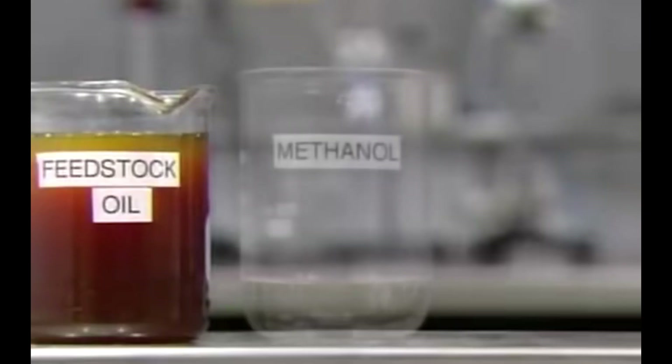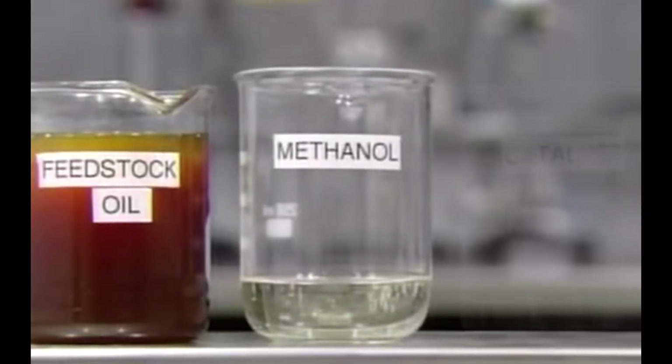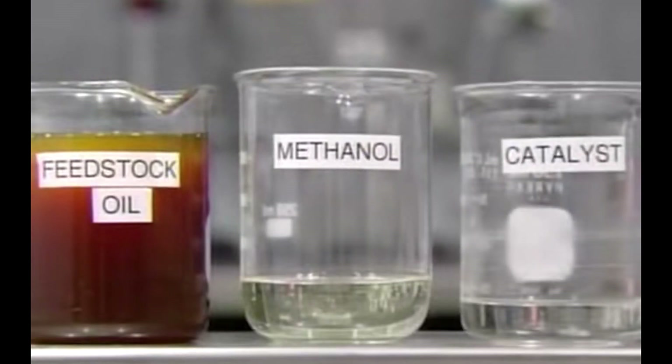After dehydration and removal of residues, the gutter oil is sent to the refining workshop. A certain proportion of methanol and catalyst are added, and then heated and pressurized. After full reaction, biodiesel and glycerol are obtained.